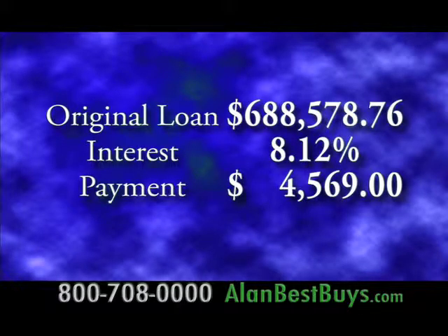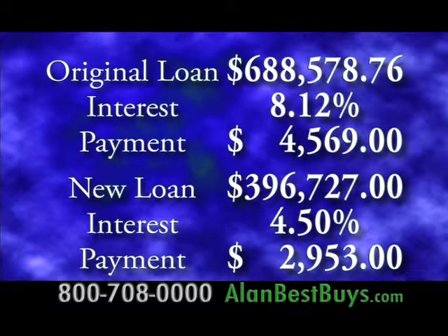Here's what the Veritas Law Group did for Inga: her original loan was $688,578.76 at 8.12%, giving a monthly payment of $4,569 on a negative amortization loan where the amount owed went up with each payment. Her new loan amount is $396,727 — a principal reduction of $291,850 — at 4.5% for the life of the loan, with a new monthly payment of just $2,953 covering principal, interest, taxes, and insurance.